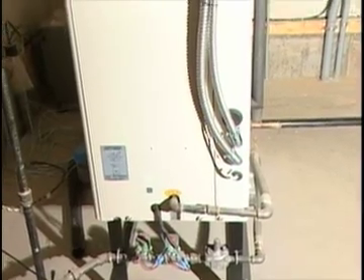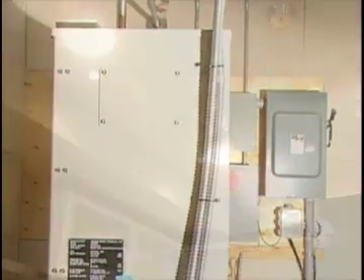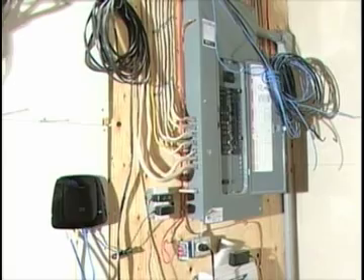The easiest analogy for combined heat and power is it works a lot like a car engine. The difference is instead of turning an axle, we're actually turning a generator and generating electricity. Simultaneously, much like your car, we're capturing that heat off what would be your radiator, but also the exhaust. And so basically in this application it serves as the furnace for the house as well as domestic hot water, at the same time as producing electricity.